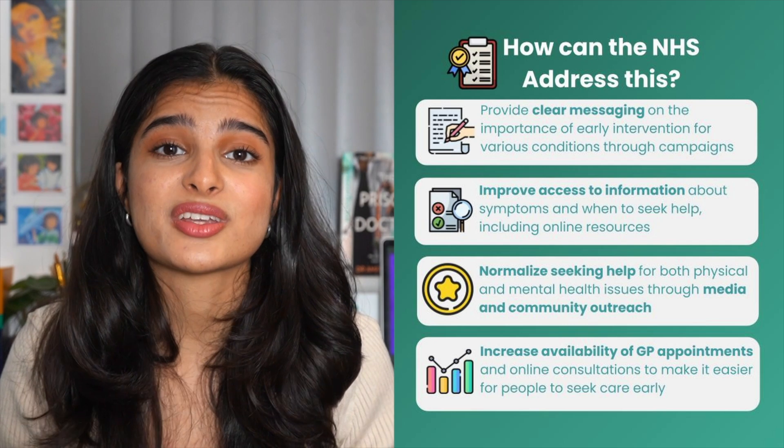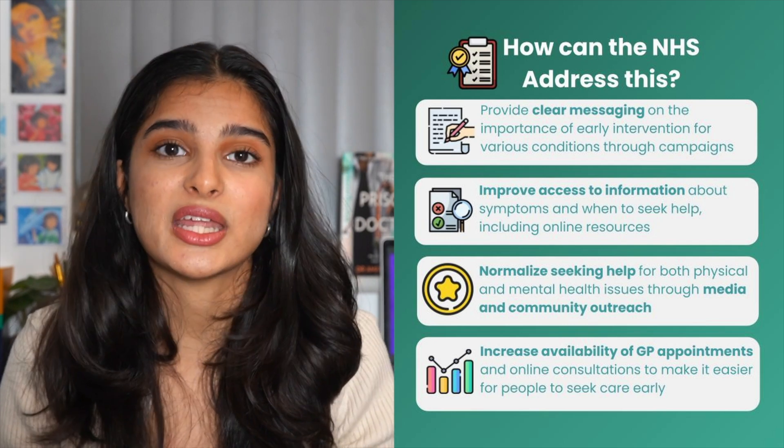Finally, we can also increase the trust that patients have within the NHS, and this can be achieved by being very transparent when the NHS does make mistakes. As we know, improving trust leads to better patient outcomes. So overall, there are a lot of things the NHS can do in order to target these vulnerable groups and make sure they seek healthcare sooner.